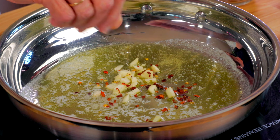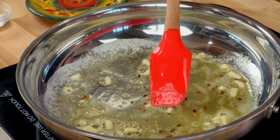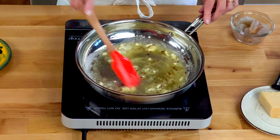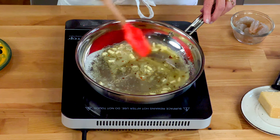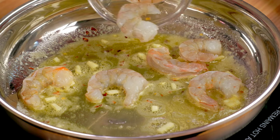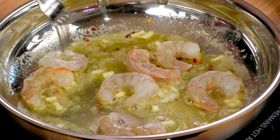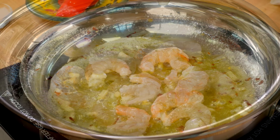Heat one tablespoon of olive oil and one tablespoon of butter in a 10-inch skillet over medium heat. When the butter is melted, add one clove of minced garlic and an eighth of a teaspoon of crushed red pepper flakes and cook, stirring occasionally, for one minute. I love the spicy flavor that red pepper flakes bring to the dish, but if you don't want your shrimp fettuccine to be spicy, just leave the red pepper flakes out.